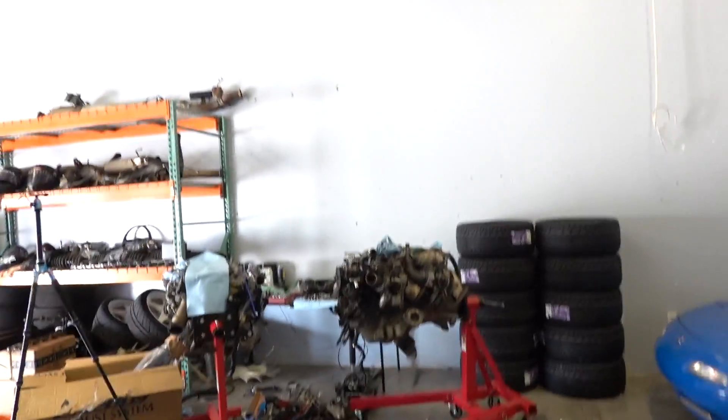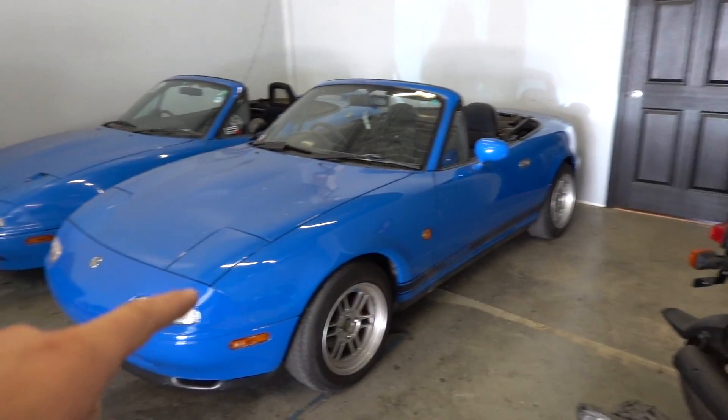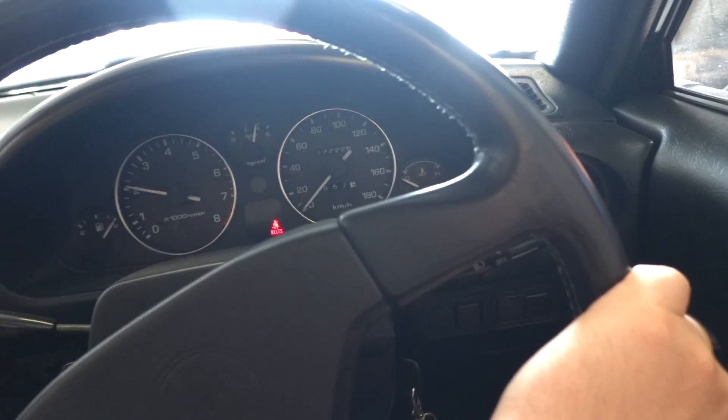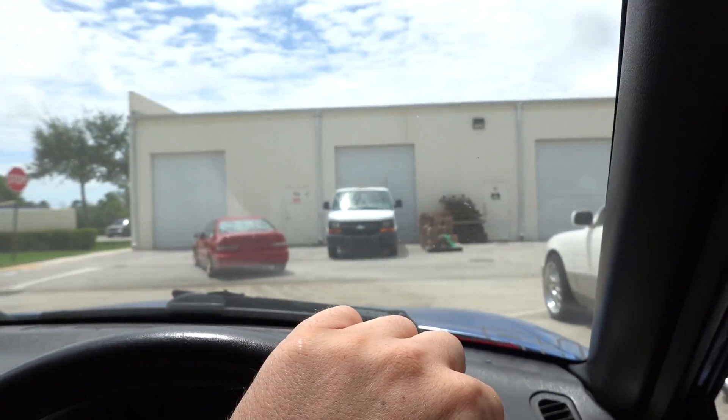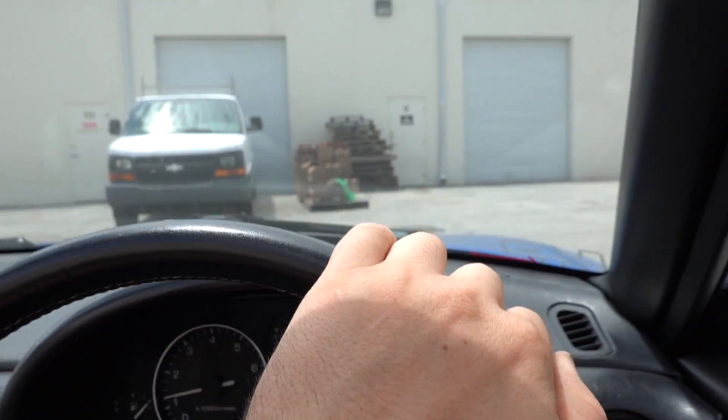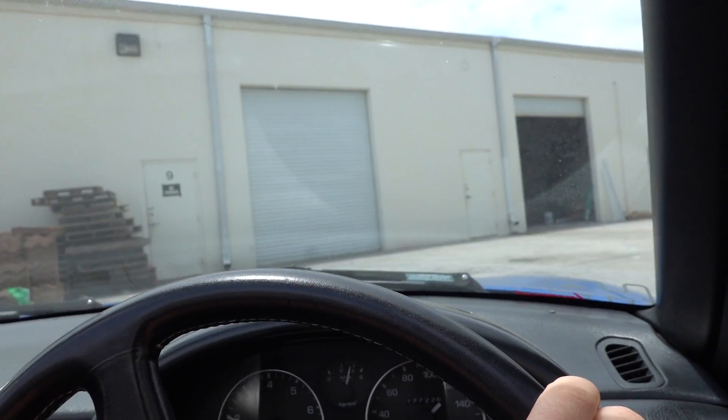I'm going to get in this thing. We need to drive it to the paint shop real quick because while I'm gone, they are going to be rolling the fenders today. Let's do it. And the Roadster sees some daylight — she's going to be seeing a lot more daylight after today. This thing is definitely the new daily for sure.